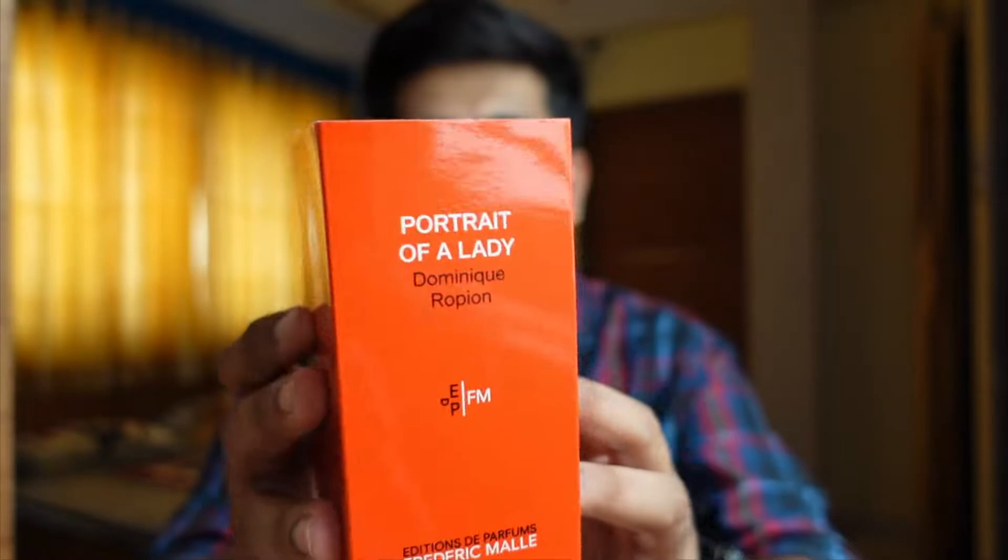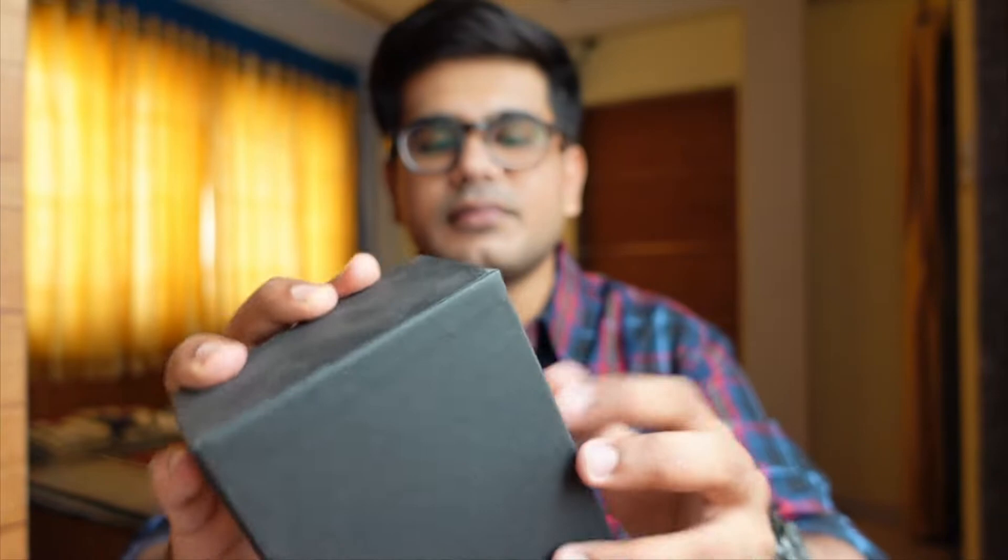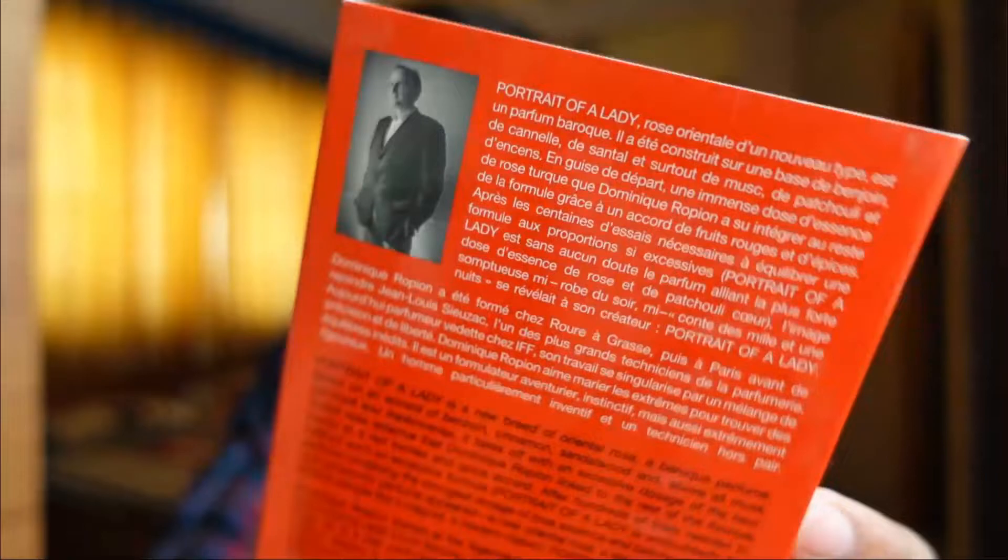Let me show you the presentation first. This is how the box looks — a very nice, premium presentation; you get what you pay for. This is how it opens up, and here you get the perfume. There's also a little bit of information about the perfumer.